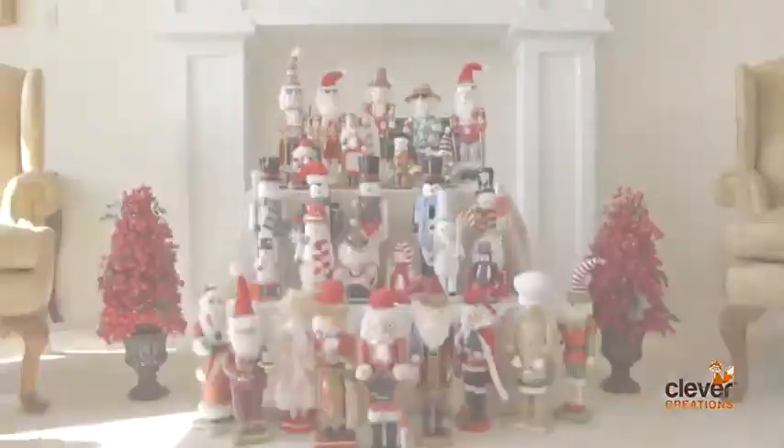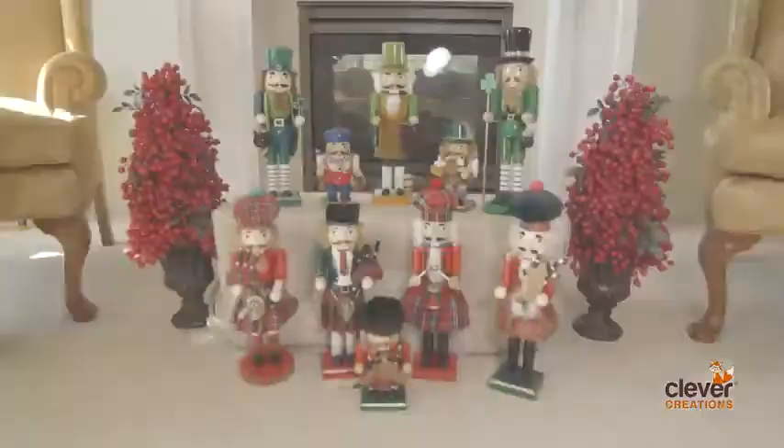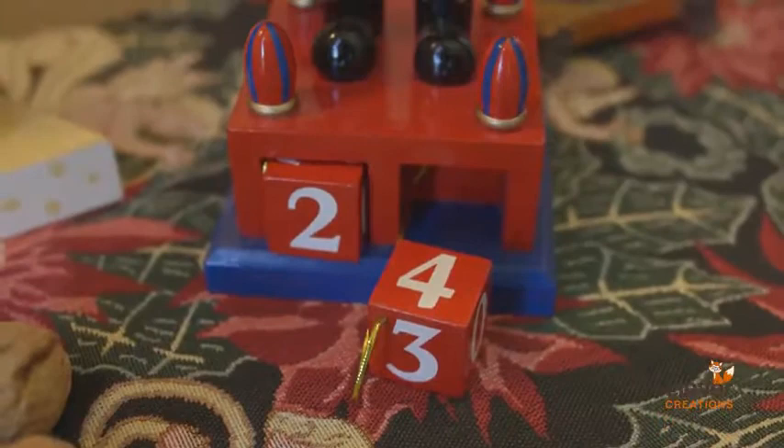One of the largest Nutcracker selections available, we offer over 175 styles. These festive Nutcrackers are suited to fit any home or collection. Each selection is made of durable, beautifully carved wood, perfectly sized to fit in any home or office location.